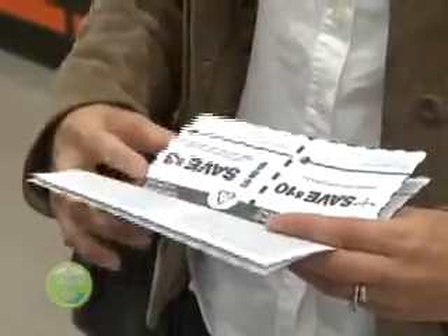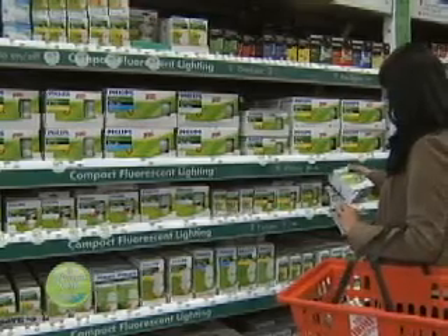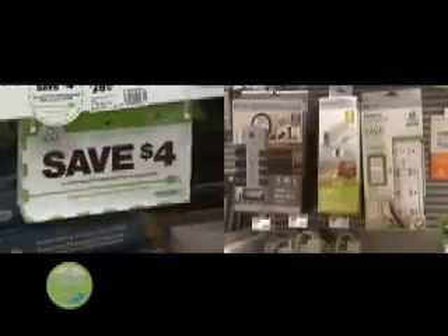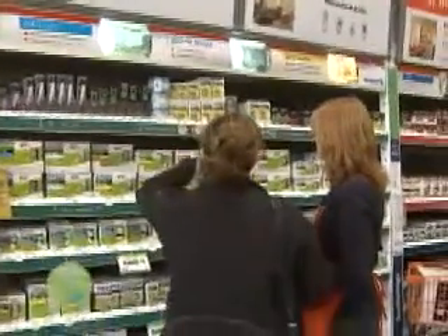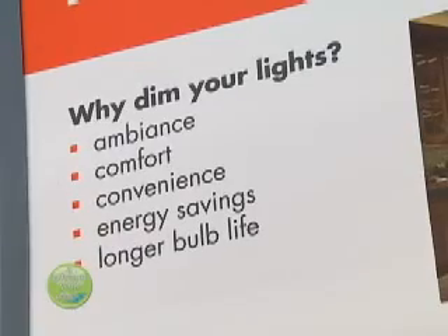The coupons are valid on a variety of products, all geared toward energy conservation in the home. It's a great program, available on a number of products that you can very easily install in your home — products from energy efficient lighting to programmable thermostats to smart power bars. Coupons are also available on other energy saving items like CFL bulbs, dimmer switches, and timers.